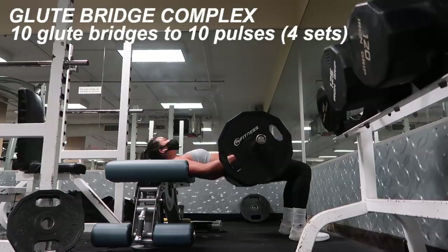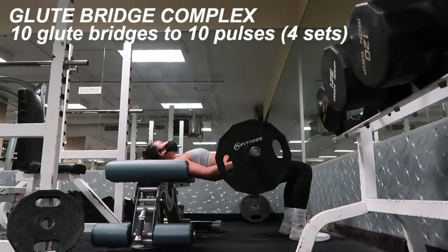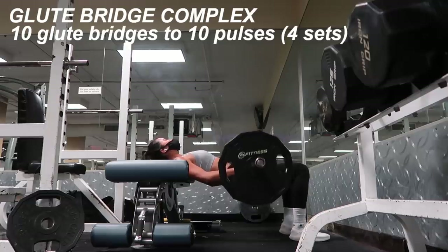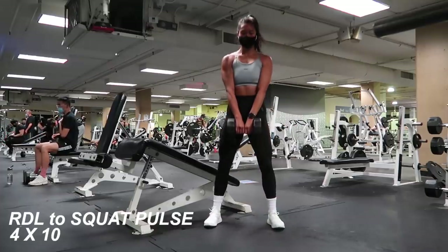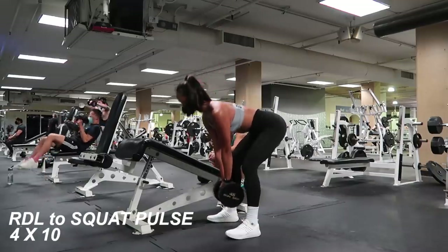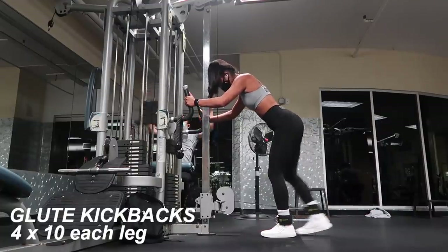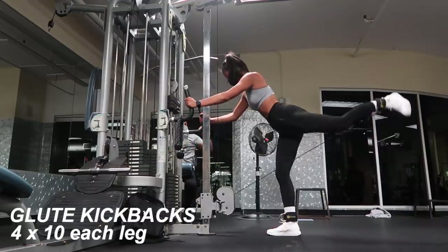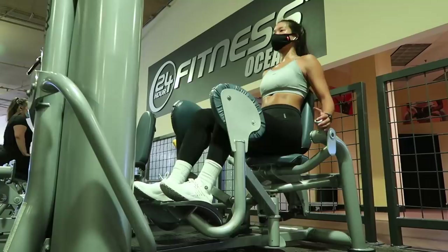I did some glute bridges, which is another move I haven't done in a long time. I'm just really lazy when it comes to setting up the bar. I did a little glute bridge complex — ten regular glute bridges followed by ten pulses at the top, which really gets the booty burning. Using one dumbbell, I did a deadlift-to-squat pulse move, hinging at the hips to feel the stretch in the hamstrings, then pulsing down twice — ten reps for four sets. I also did glute kickbacks with the cable, a staple move I really enjoyed.